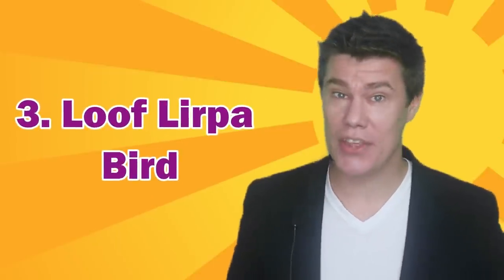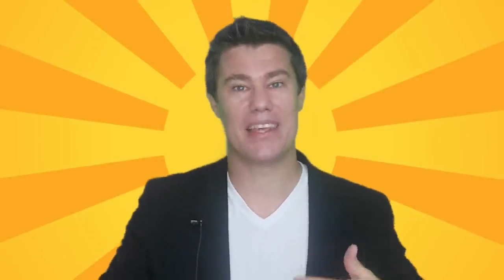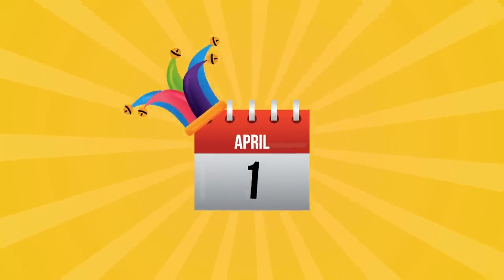Here's a classic: Find the Lou Fleurpa bird. Tell the students that someone at school saw a very rare bird on the school grounds and you need to find it for a local zoo. Hand each student a marshmallow and tell them to go outside and call for the bird: 'Lou Fleurpa.' After a few minutes, let them return to class and spell it on the board. Ask them to read it backwards — April Fool!